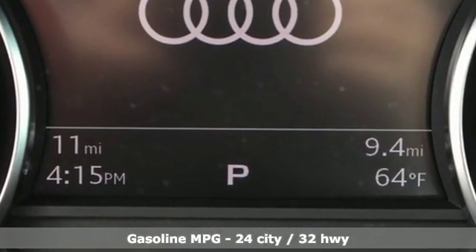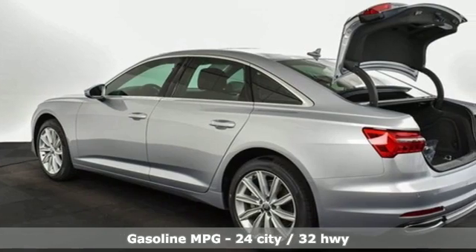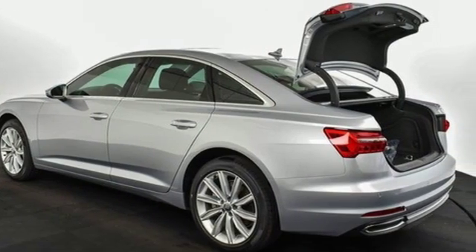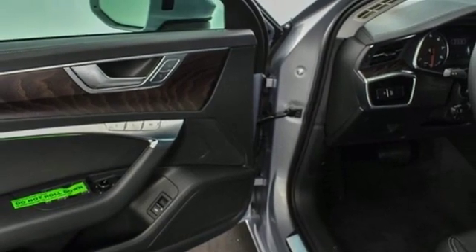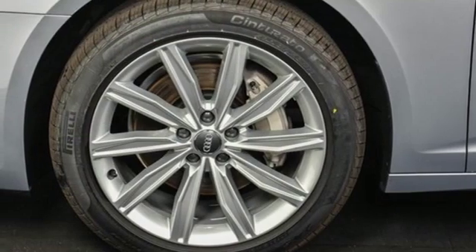It's equipped for all your driving needs and wants: streaming audio, power heated mirrors, front heated leather bucket seats, auto-dimming rearview mirror, and doors and push-button start proximity key.